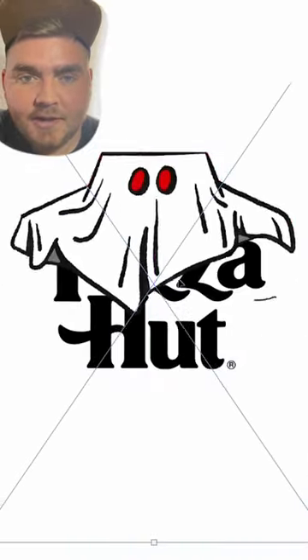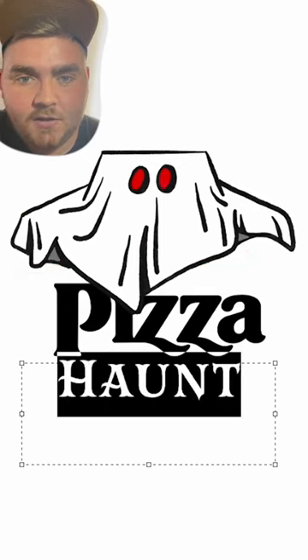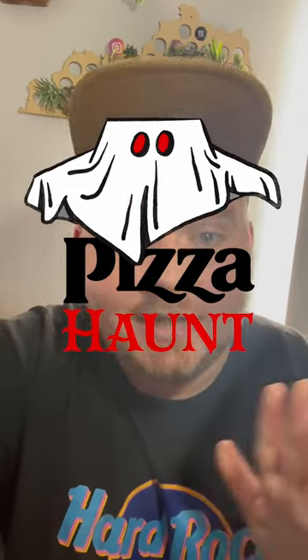So I also did this one in Procreate. I drew out the sheet, gave him two little eye holes, then brought it back into Photoshop and played around with the placement and the font. I ended up going with one called Mr. Darcy, and here's the final result. I think this ghost looks so cute, and Pizza Hut, if you're looking for a logo for Halloween, here you go.